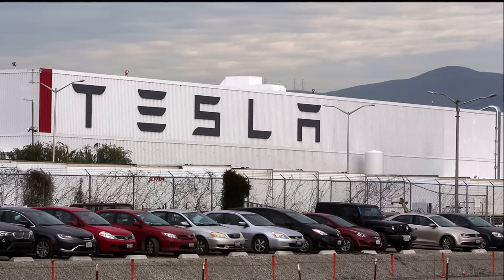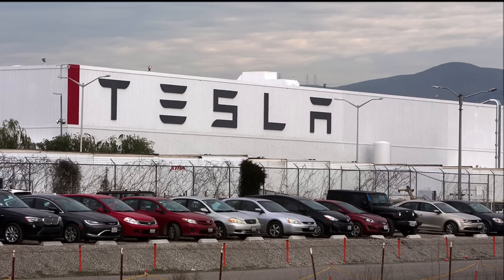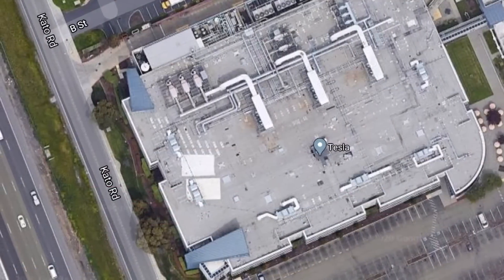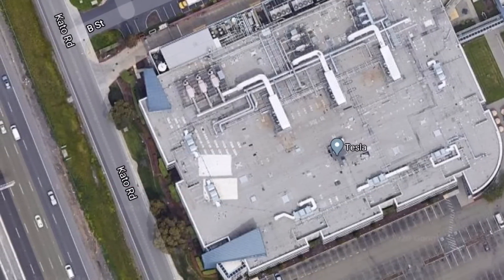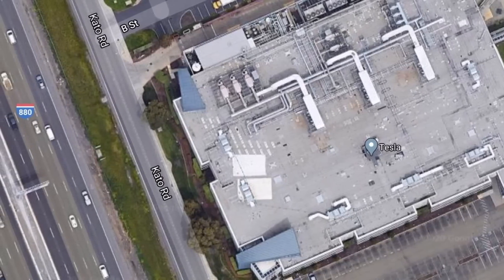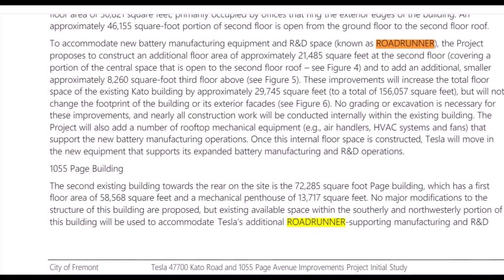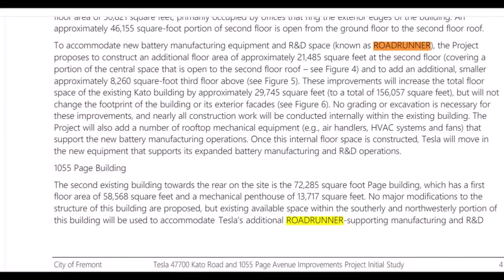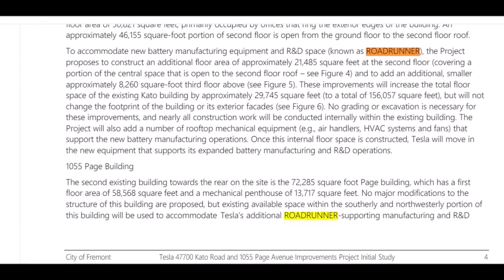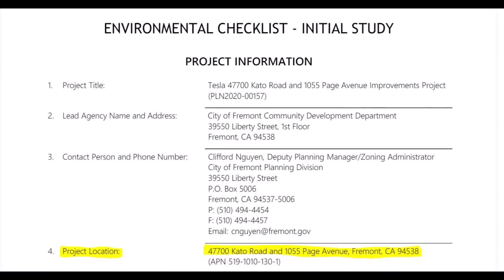Tesla wrote in the application: the remaining 400 employees will work in shifts such that there are 100 employees working at manufacturing and production operations at any given time, all day, every day. Shifts change at 6 a.m. and 6 p.m. daily. The shifts operate such that 100 employees work day shifts in the first half of the week, 100 employees work night shifts for the first half of the week, 100 employees work day shifts during the second half of the week, and 100 employees work night shifts during the second half of the week.